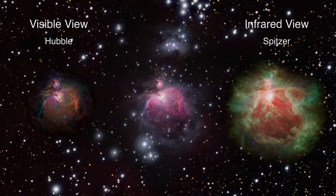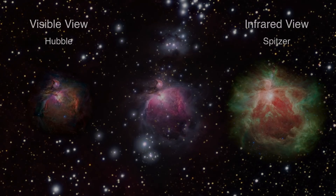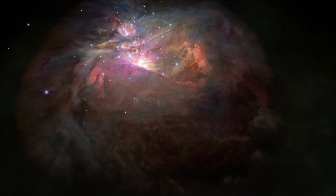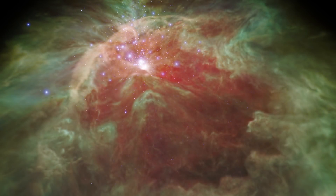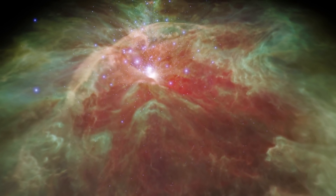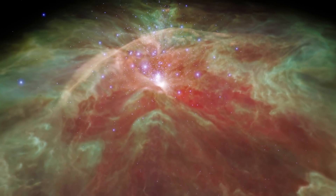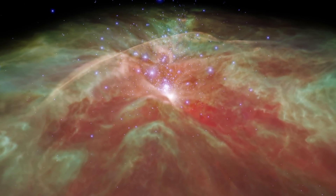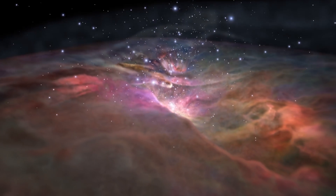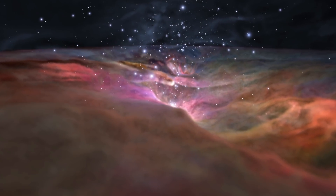When we add Spitzer's data, we see something more — a larger extended region expanding much further out. By combining these two high resolution data sets, for the first time we can fly through them to see what's happening inside the nebula at both wavelengths. Removing Spitzer data uncovers the stars forming underneath. This is what Hubble sees. This is actual data. No simulations.